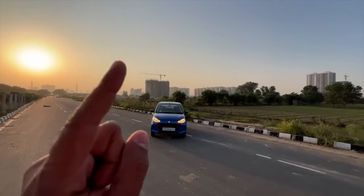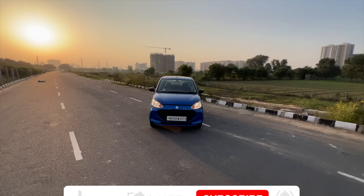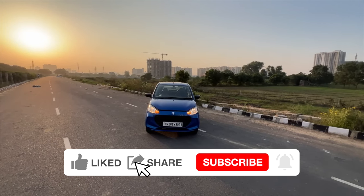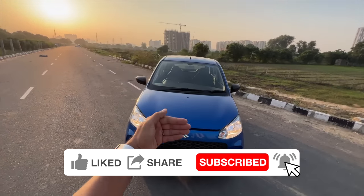Hi guys and welcome to another vlog. I'm driving this — the new Maruti Alto K10. After being missing in action for two years, the Alto is back. The Alto K10 is back because the Alto was always there, achieving sales record after sales record.